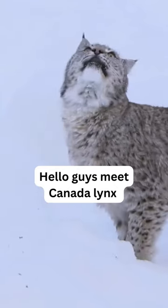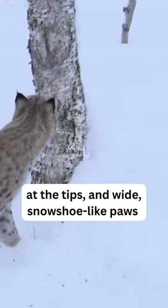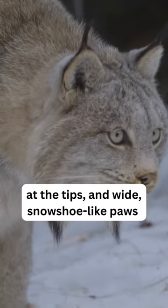Hello guys, meet the Canada Lynx — a lean, medium-sized cat with long, dense hair, triangular ears with black tufts at the tips, and wide, snowshoe-like paws.